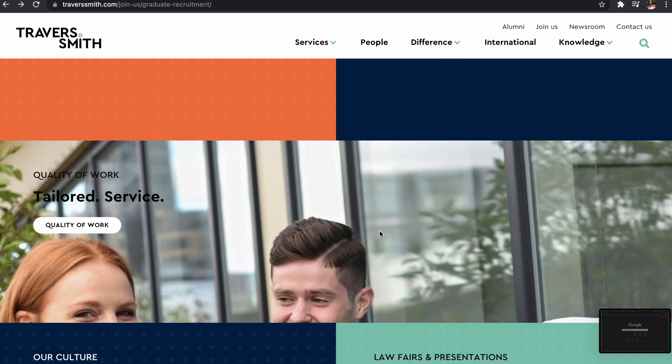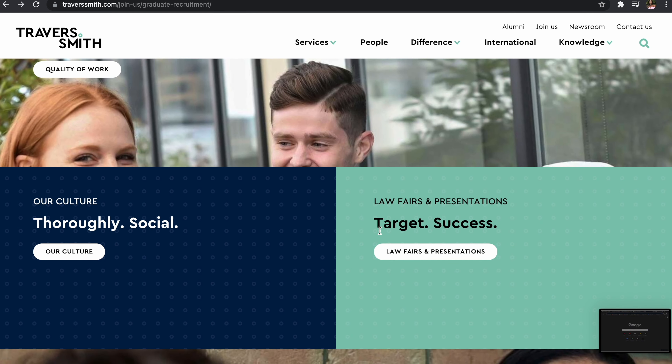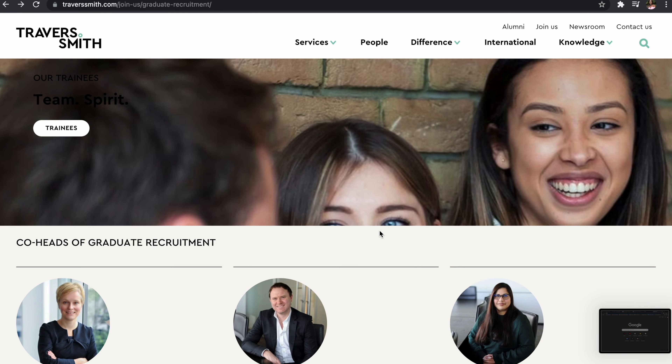The first thing I would advise you to do when researching a firm for the 'why this firm' section of your cover letter is to go directly to the firm's website. A lot of people seem to skip this step, but you should always get information straight from the horse's mouth. Then supplement it with other sources — reaching out to employees on LinkedIn, attending open days, or researching legal directories like Chambers, Legal 500 — but always start with the firm's website first.